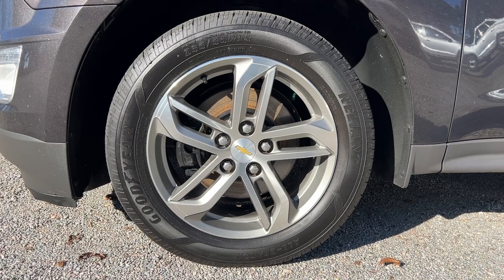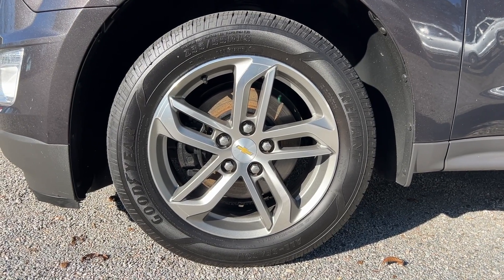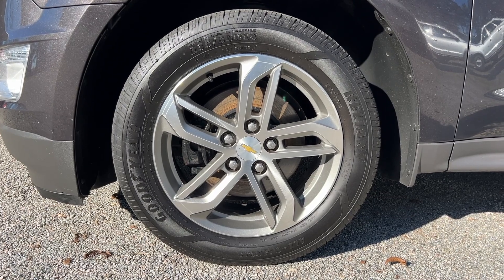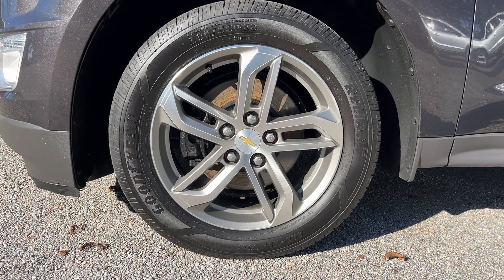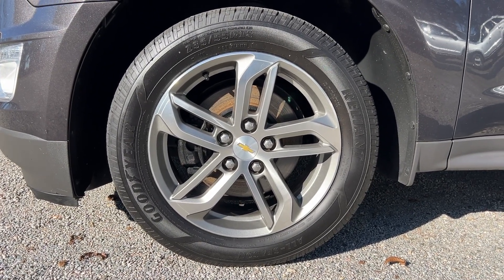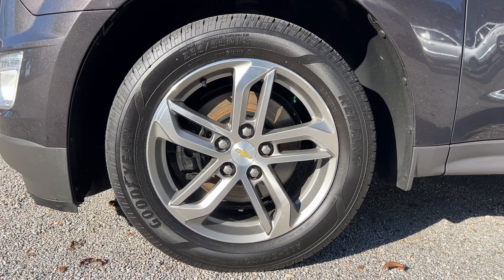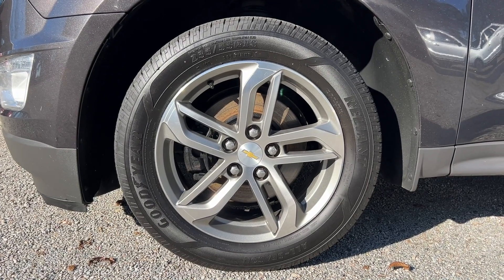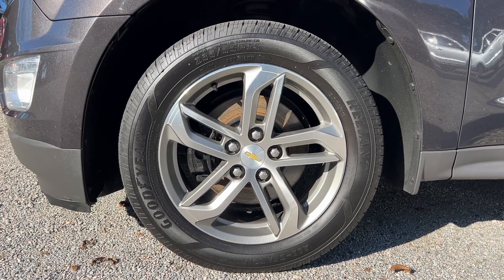It comes with a nice set of wheels and tires — a full set of Goodyear Reliance with lots of tread left, probably 70 to 80% remaining. Rides nice and smooth on the road. The LTZ package comes standard with these premium 18-inch wheels, also in excellent shape with no curb rash.